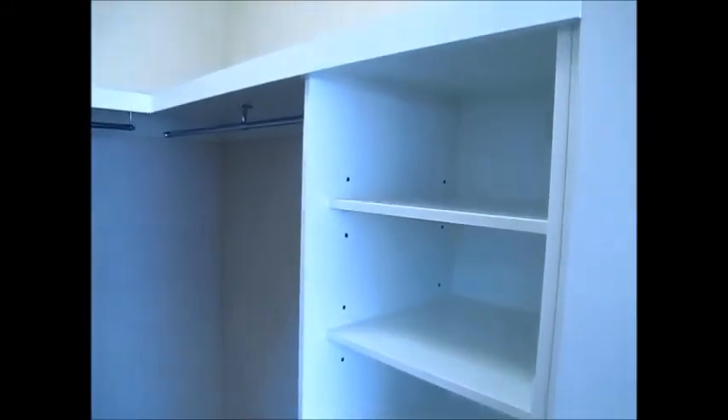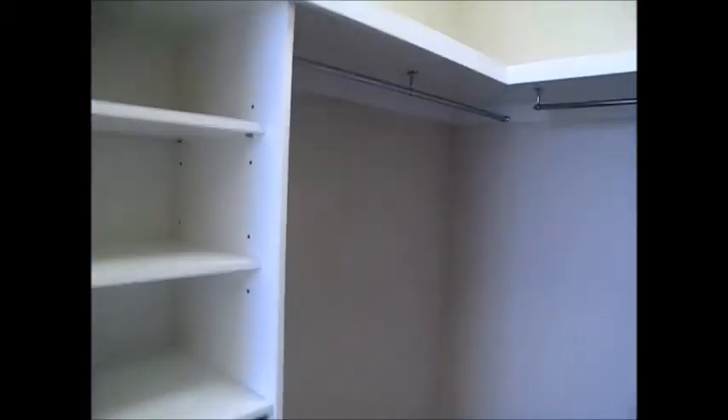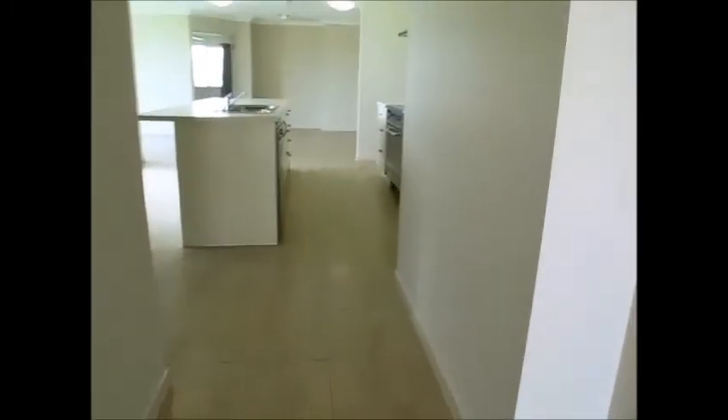There's your walk-in robe as well. It's a bit of an open plan layout with plenty of big windows to get the breezes and light through. The carpets are good quality, again in neutral tones, and they match perfectly with the tiles.